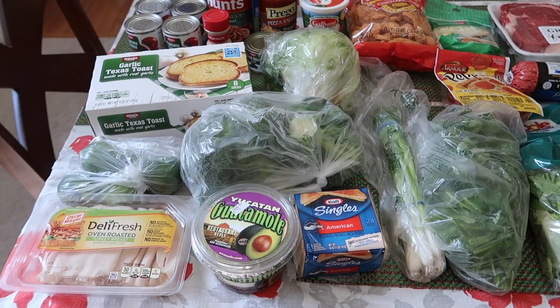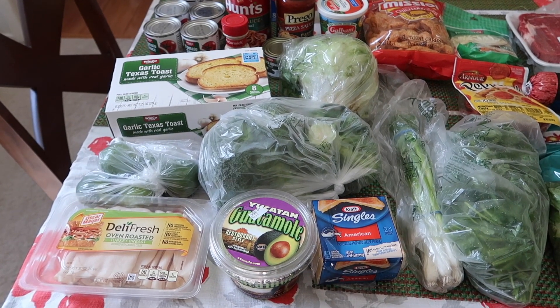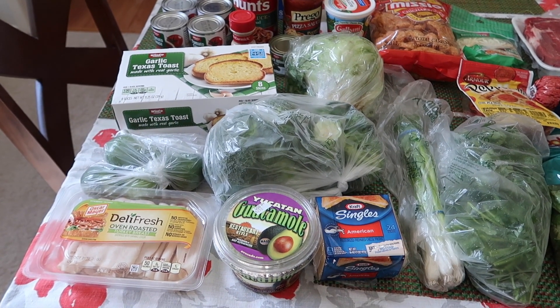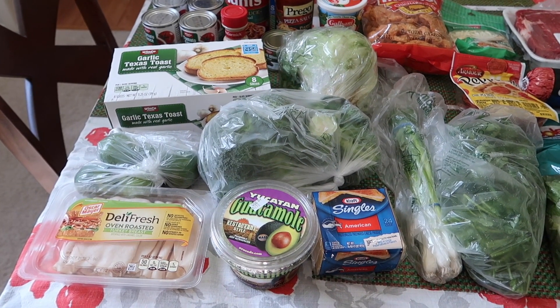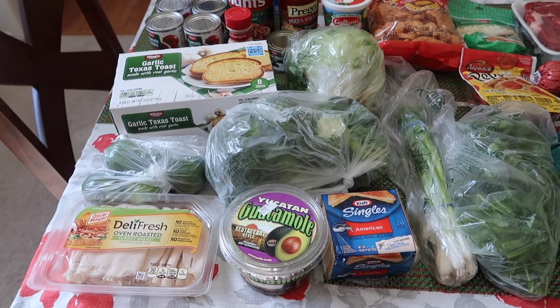Hey everyone, welcome back to my channel. So today I have my weekly grocery haul to share with you guys. Today we went to Winco and as usual the budget was $80, and today we spent $75. So that's good, we have $5 left over.